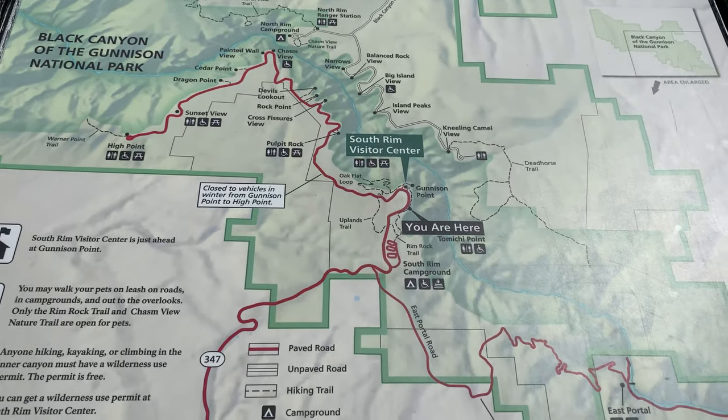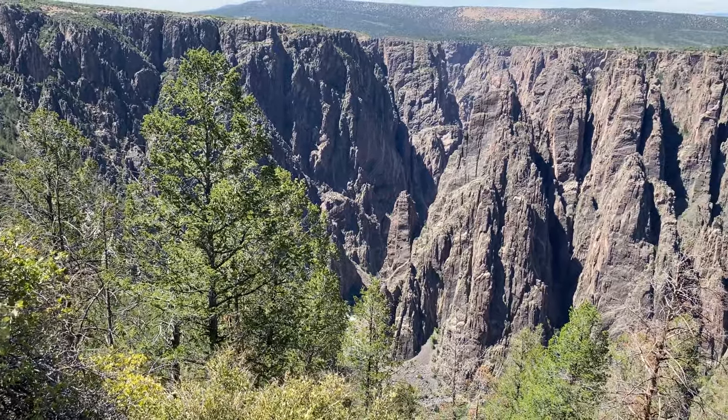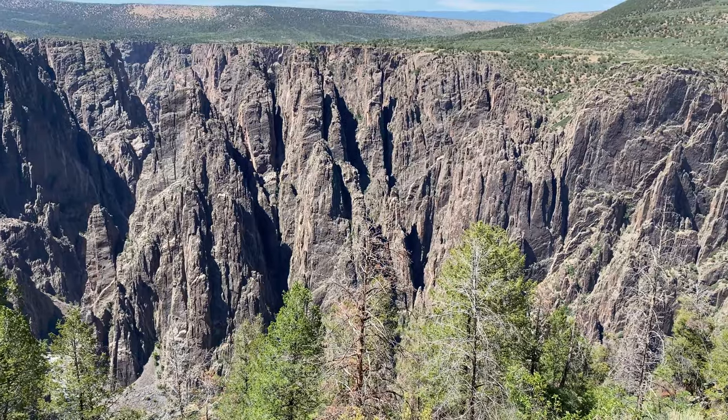Road closures in the park are common throughout the winter, so the best time to visit the park is summer to fall. There are no lodges or dining within the park, so you'll have to plan accordingly on the day of your trip.